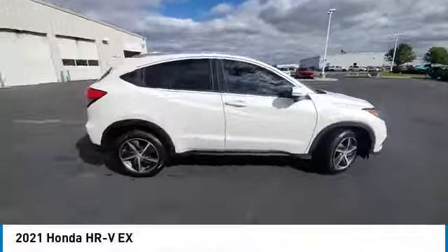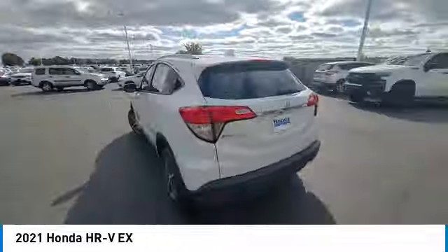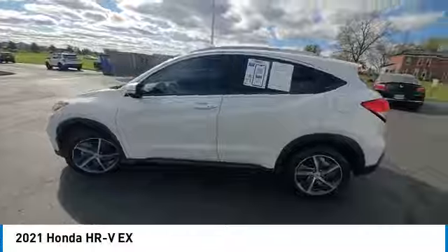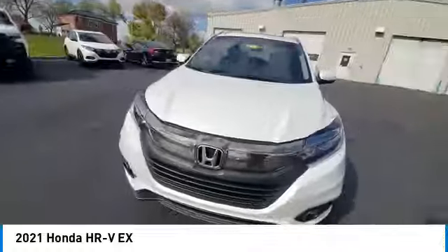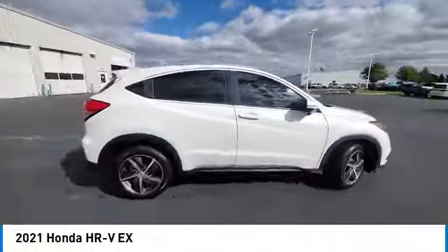Take a ride in the 2021 Honda HR-V. The HR-V has a good-looking exterior with a clean design. It comes with a well-tuned suspension and a handsome and flexible interior with tons of options to choose from.